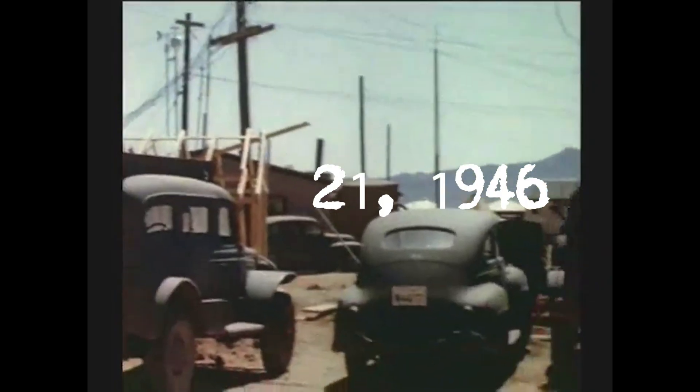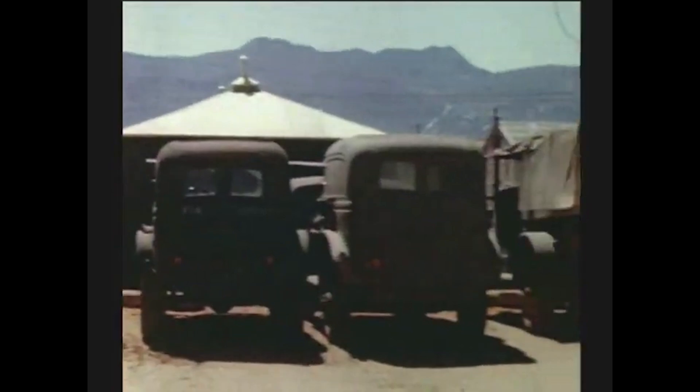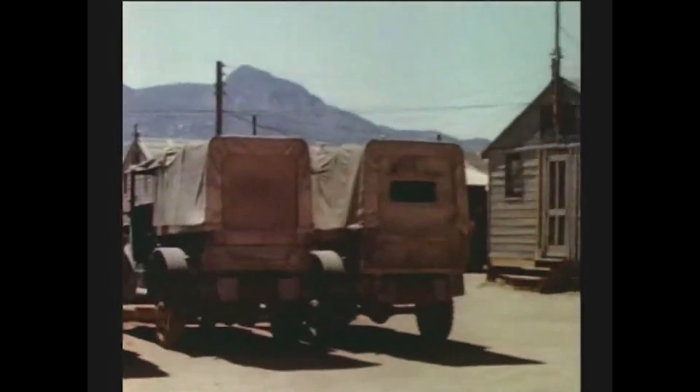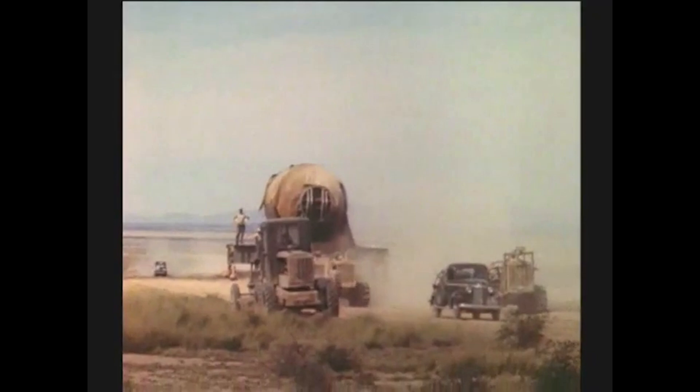The demonstration began on the afternoon of May 21st, 1946, at a secret laboratory tucked into a canyon some three miles from Los Alamos, New Mexico, the birthplace of the atom bomb.